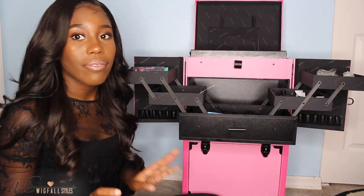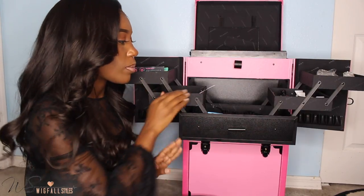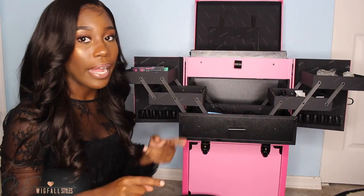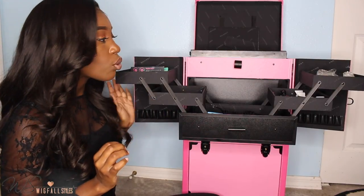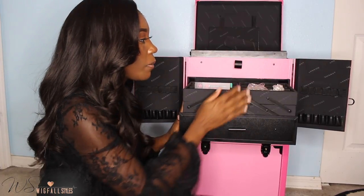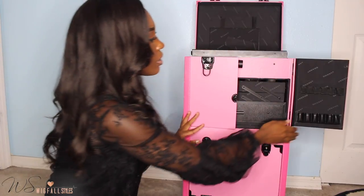Being a traveling hairstylist, you want to make sure you have everything you can possibly think of that you may need — different types of flat irons, a mini flat iron, a big flat iron, one for straightening, one for curling. You need a variety of tools and all the products you might need.